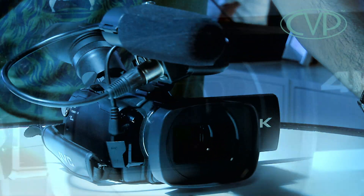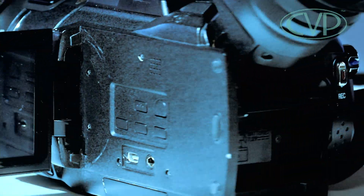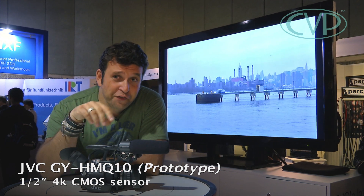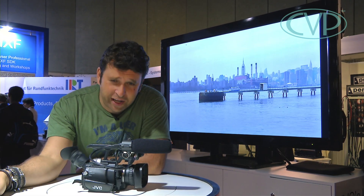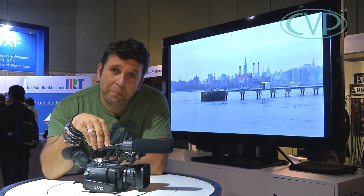I wasn't expecting this at IBC this year. This is a very interesting camera from JVC — this is not the HM100, this is the HMQ10. It may look the same but it's not. The key difference is inside: this is a half-inch 4K sensor. That's right, a 4K sensor in this tiny package. It records at 144 megabits per second on SD cards.